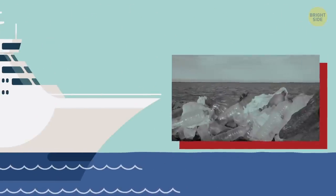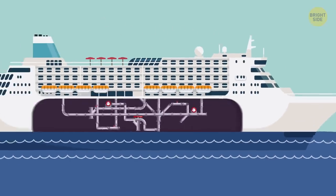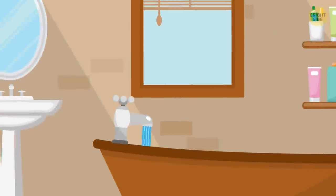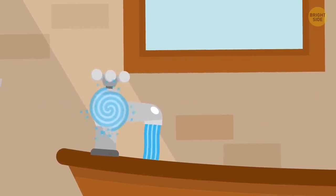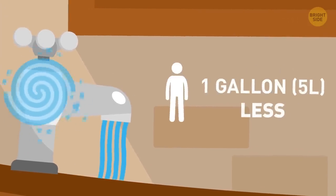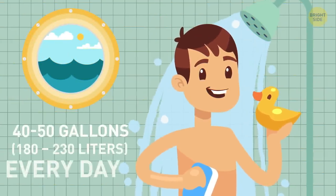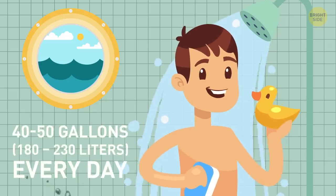Those islands of plastic get into the oceans from the land. Even though passengers don't notice, the water supply system onboard is designed to use water sparingly. Aeration mechanisms fill the water from faucets and showers with air, so less water flows out. Even a gallon saved per person saves thousands of gallons a day. Still, the average ship spends about 40-50 gallons of water per passenger every day.